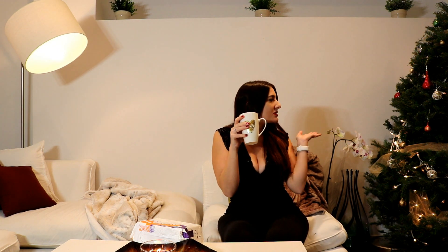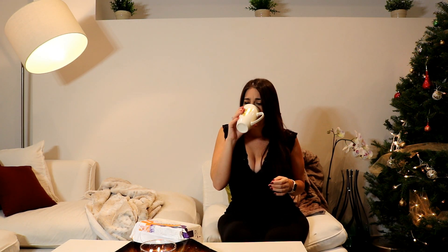Hey everyone! Welcome back to my channel. So today I'm just sipping on some hot cocoa because it's super cold. I got my Christmas tree up as you see. But I got this nice delivery and I really wanted to share it with you guys. So it is kind of like an unboxing slash review video.